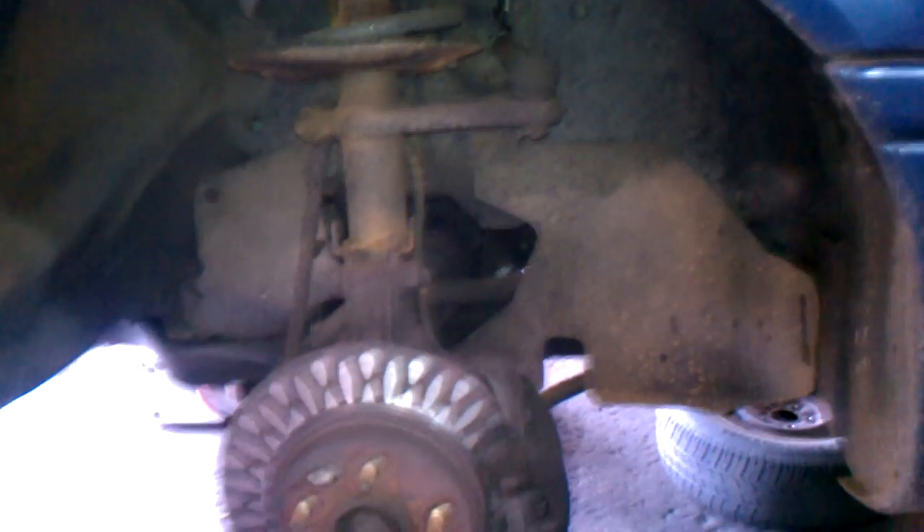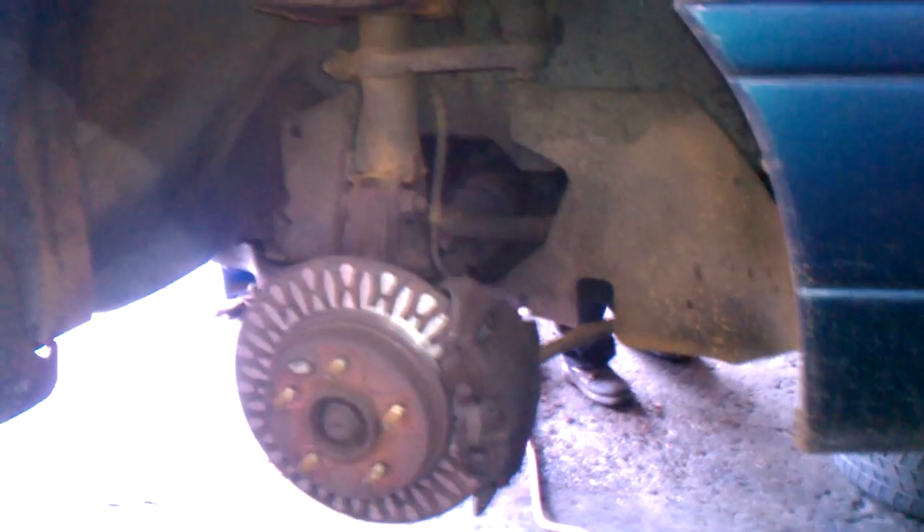I would say that they got no brakes left. And they drove the vehicle — I would say they probably drove it about 5, maybe 10 miles to get in here to get the brakes checked. Yeah, I would say that's pretty bad.